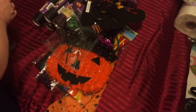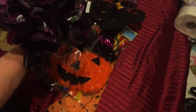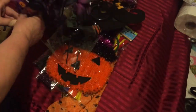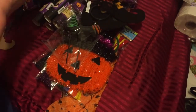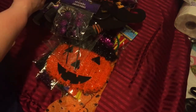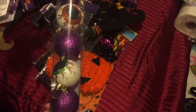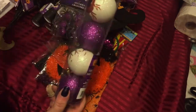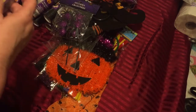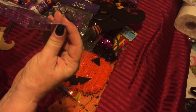I grabbed four of these pretty purple and black flowers with eyeballs on them, and one package of these black and purple spiders. These were new this year — I didn't see these last year. They're Christmas bulbs with eyeballs in purple, so I grabbed one package of those. I also grabbed these picks that say 'eek' — there are five in the package.